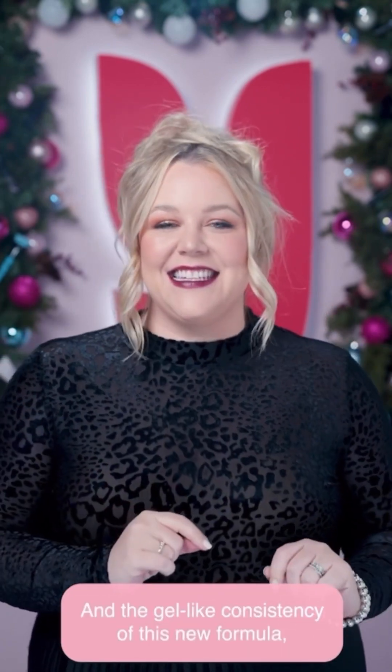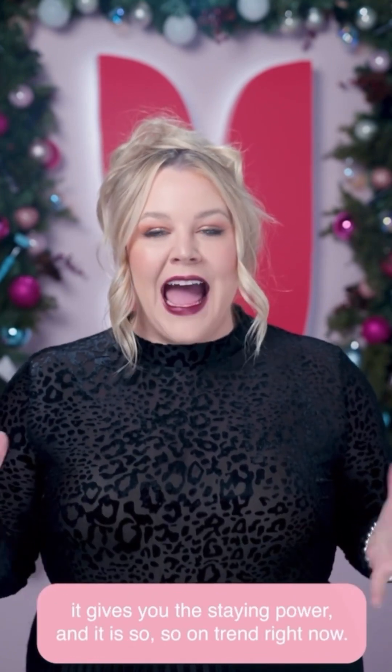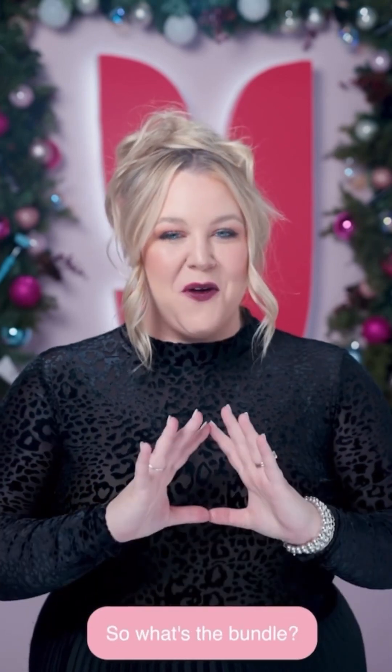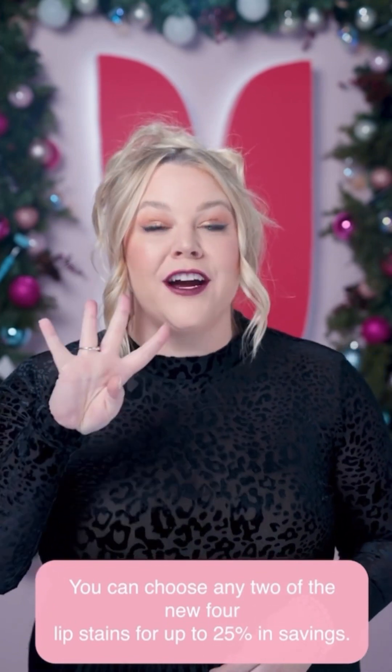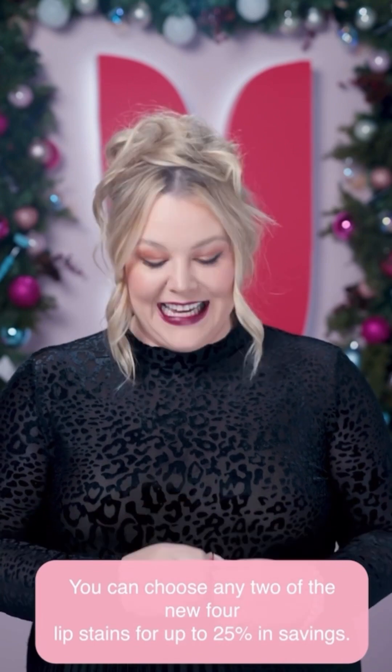The gel-like consistency of this new formula gives you the staying power, and it is so on trend right now. So what's the bundle? You can choose any two of the new four lip stains for up to 25% in savings.